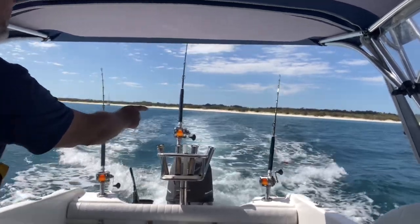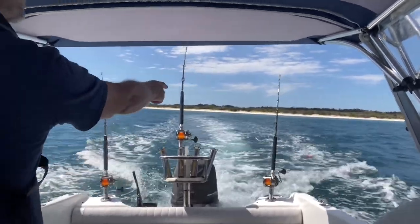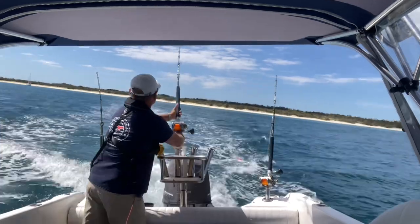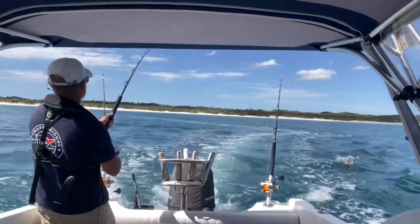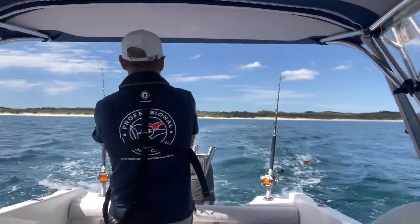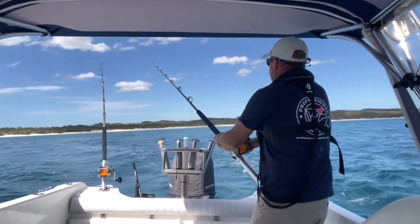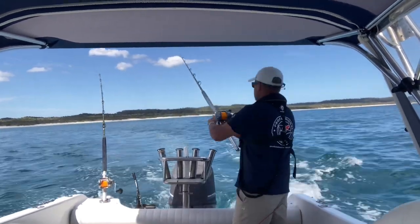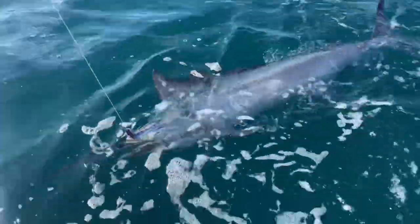Watch the rod in the center - it's the long right rigger we're looking at. Got him on! These fish do a lot better if you leave them in the water when you're releasing them. But if it's your first one, I get it - take a photo and then release it. But best done in the water.